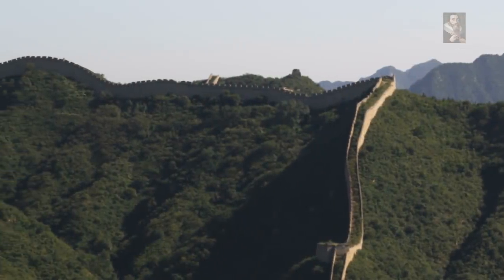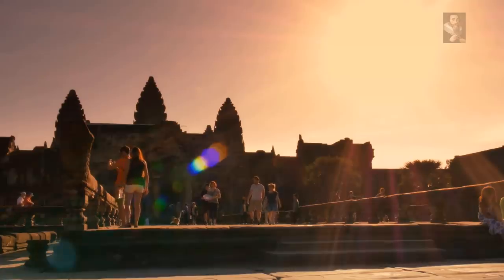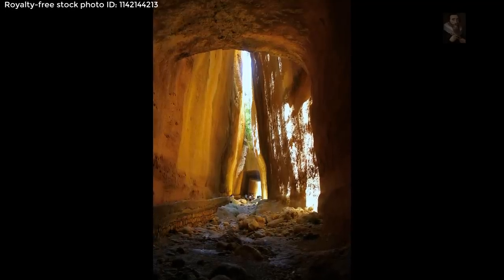There are feats of engineering brilliance all over the place. When we visit these sites, we are just mystified as to how this was done, and this is the case for the Vespasianus Titus Tunnel.